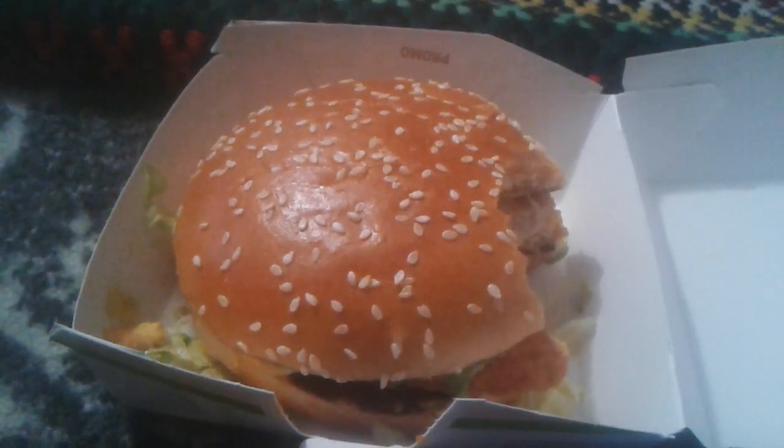I give this a four stars out of five because it tastes so good and spicy. If you like stuff that's spicy, but it's not that spicy — it's a good kind of spicy. Anyway, that's it. Make sure you go to your McDonald's to get one of these. I think it's limited time only.